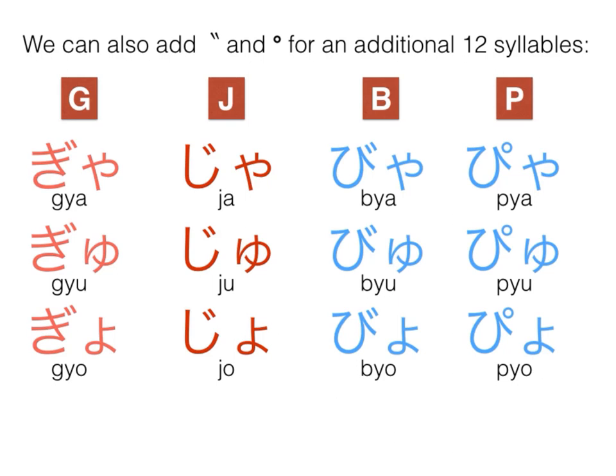Don't forget that we can add the ten-ten and the maru to our blended sounds for an additional 12 syllables. From the K line, if we add a ten-ten, we end up with the G sound — we have three additional syllables we can make. We can add a ten-ten to the S sound and make a J sound — it gives us another three syllables here.